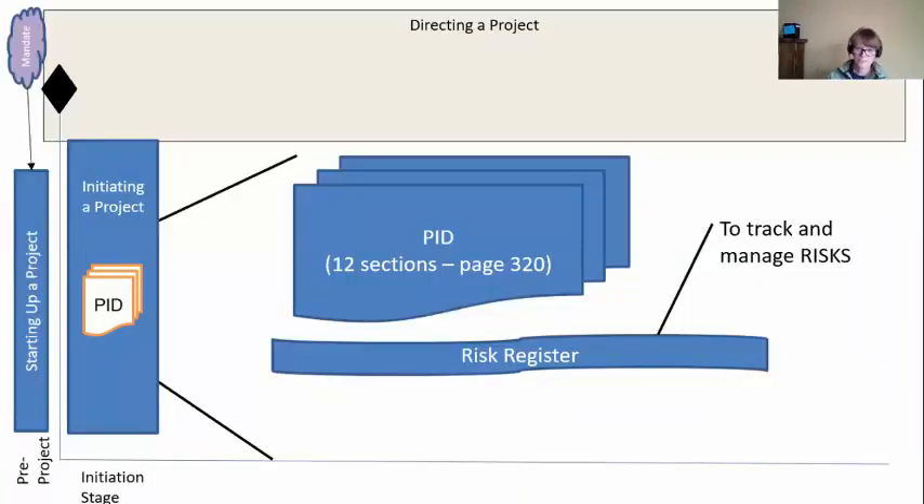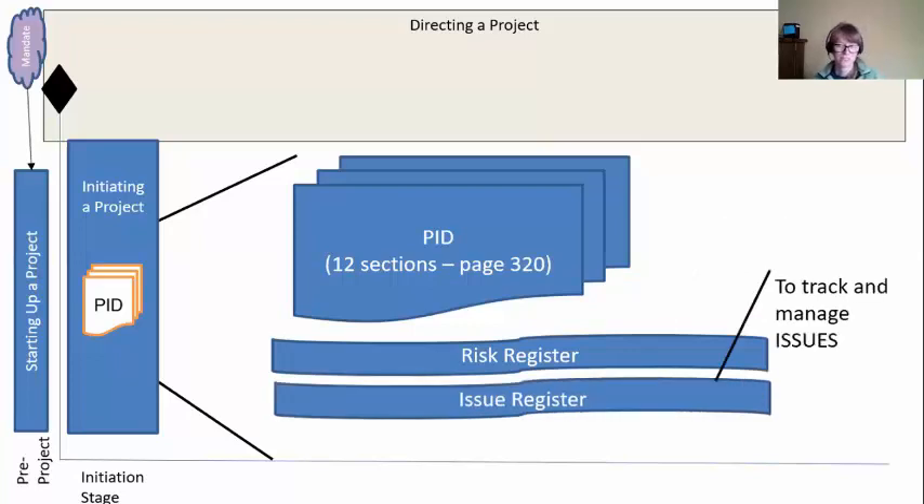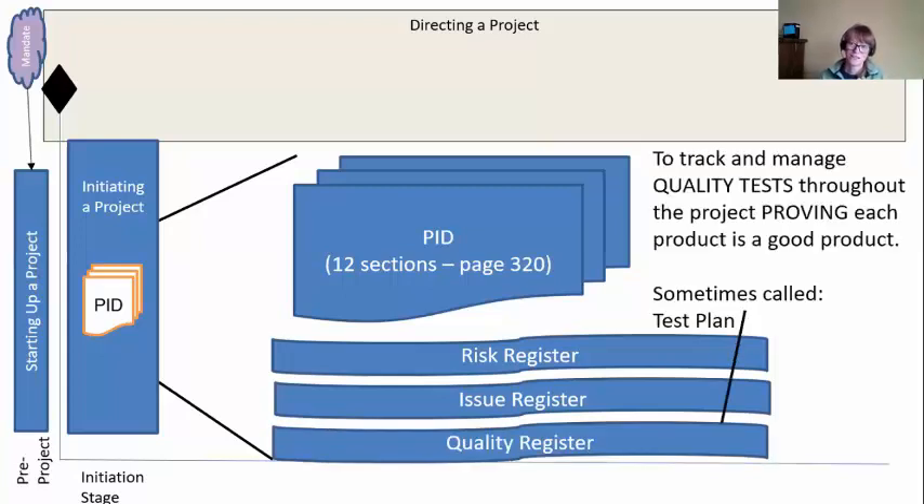With the PID, we want three formal registers. We need a risk register to help us track and manage risks as we go through the project. We need an issue register to track and manage issues. And we need a quality register to help us track and manage all those quality tests. Every single product that we create in PRINCE2 has to pass a test, and we want to keep track of all those tests in the quality register, proving that every product is a good product. If you're not familiar with the term 'quality register,' you may have heard it called a test plan.